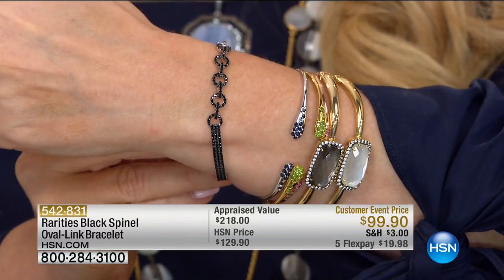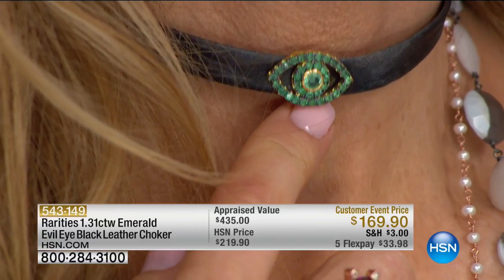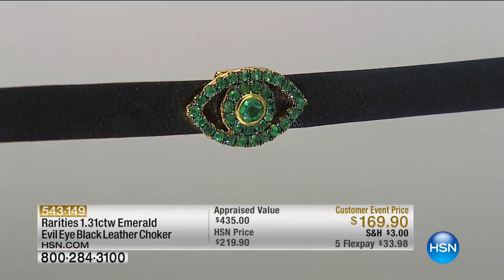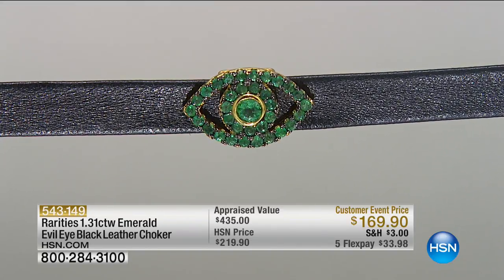We're going to move to Carol's choker — my obsession. You've seen chokers, but now you're seeing the ultimate choker. This was supposed to be $219; we're doing it for $169. A third of our quantity sold just from preview. You're looking at emeralds — genuine emeralds — a carat and a third of genuine beautiful emeralds, with genuine beautiful black leather soft as calfskin.